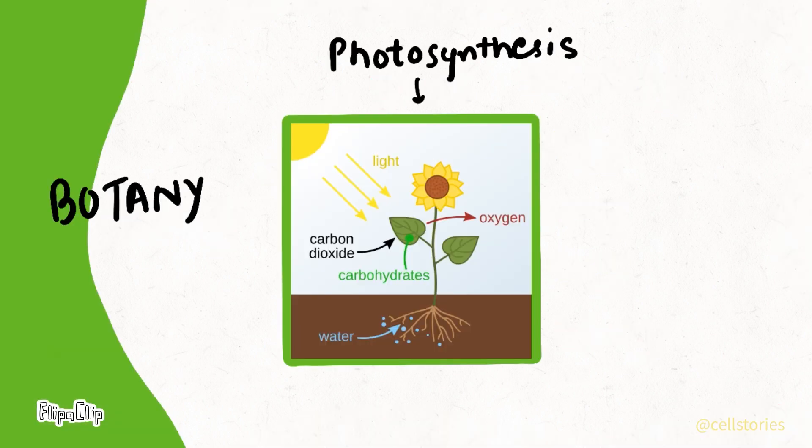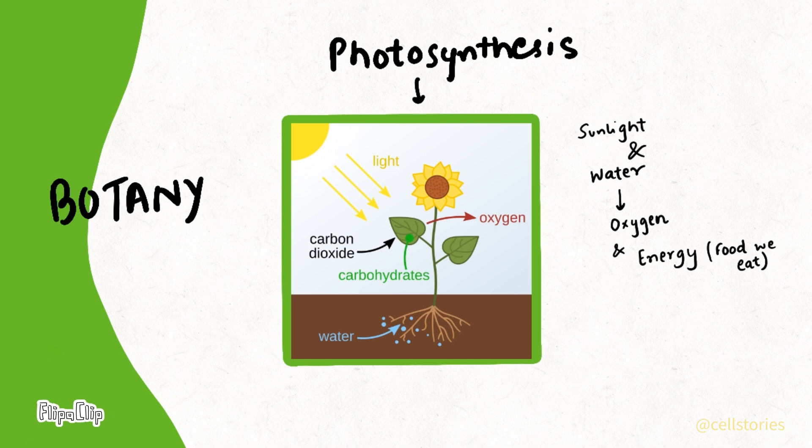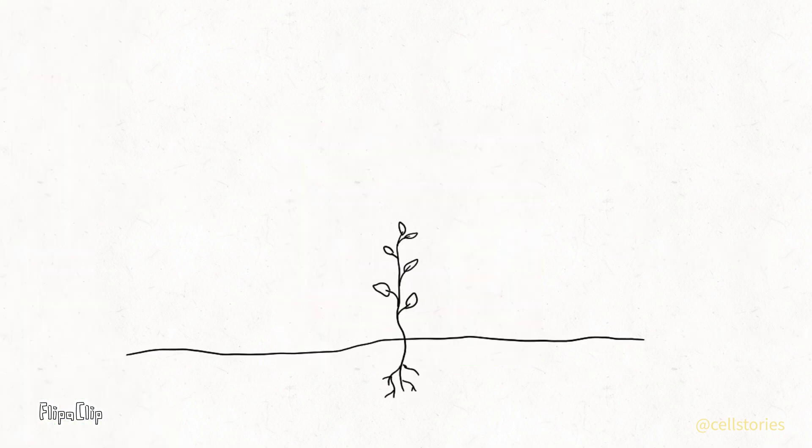Plants aren't just pretty to look at — they are the green machines. They produce the oxygen we breathe and the food we eat. Without them, there would be no life on Earth.